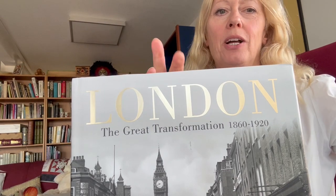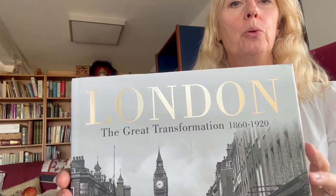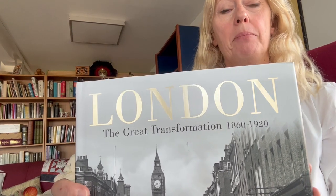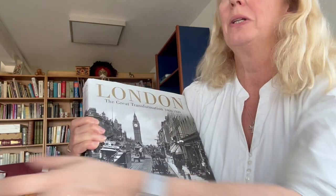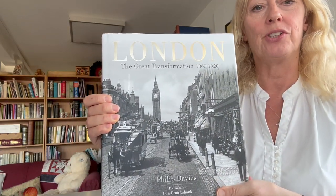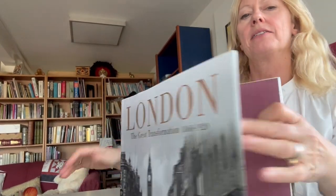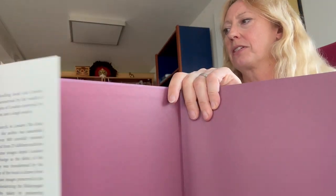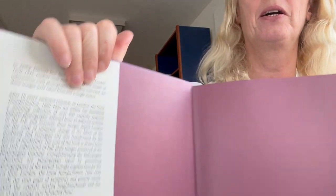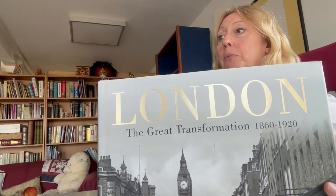You may recall a real bestseller by Philip Davies, same author, called Lost London and Panoramas of Lost London, and now he's done it again. This one is called London: The Great Transformation. It's through bibliophilebooks.com and it is 800 carefully selected photographs. It's a £50 book and it's just half price — £25 for Bibliophile Books.